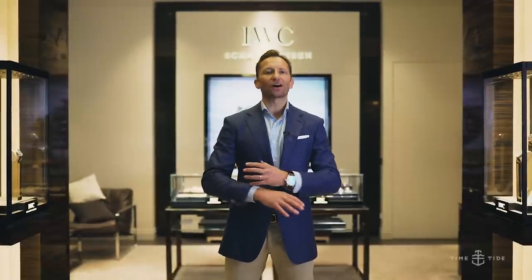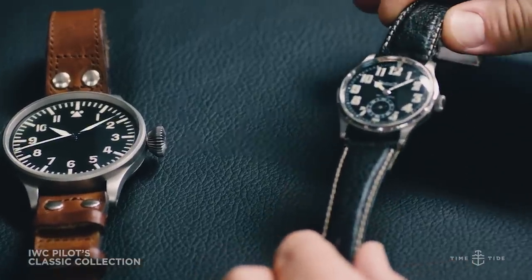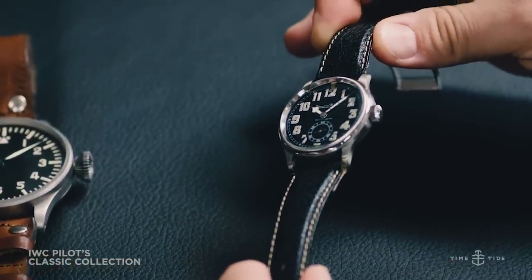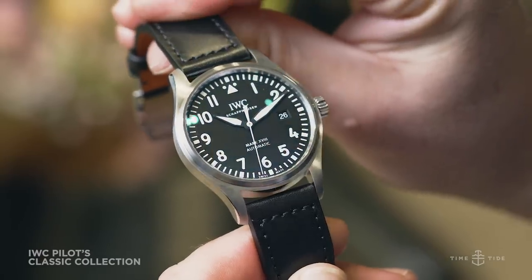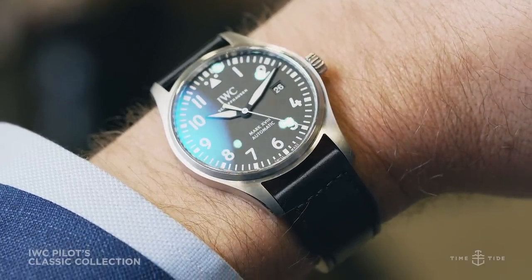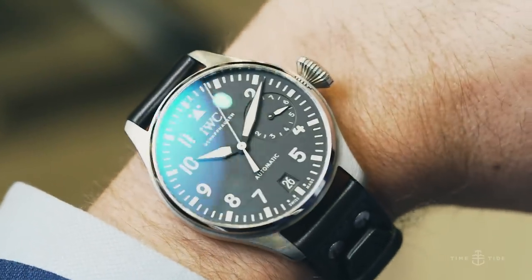For years I thought of the IWC Pilot family as one big family, but it's only recently that I've learned there are four distinct collections within it. They are the classic collection, which harkens back to the first IWC Pilot watches from 1936. It includes models like the Big Pilot, the Mark 11, the Mark 18, and the Mark 12 — classic pilot watches with steel cases and black dials. Distinct and clear.